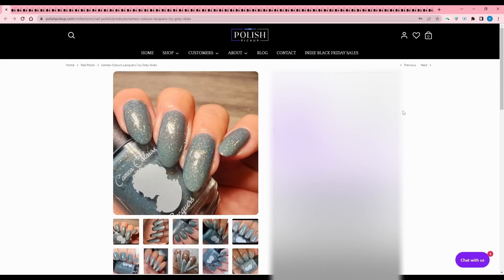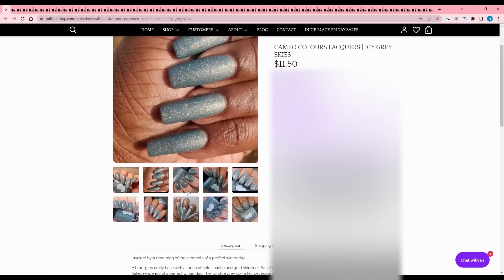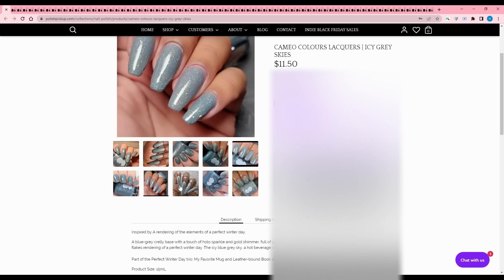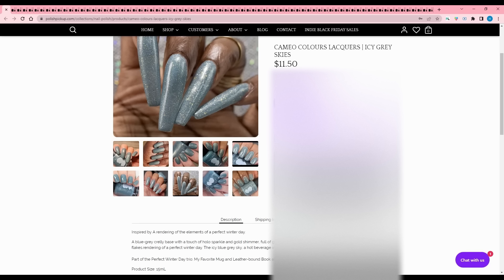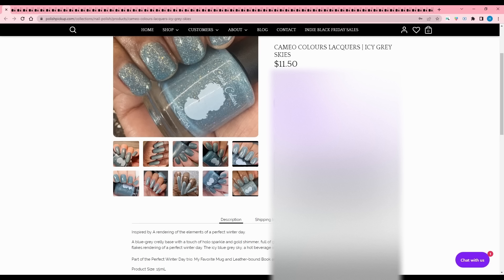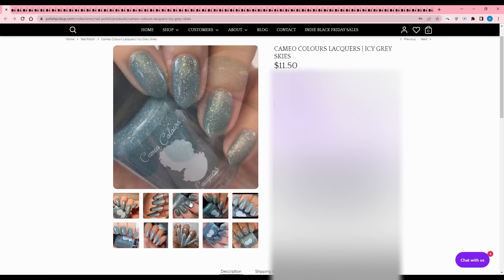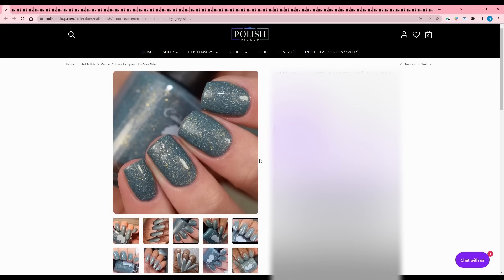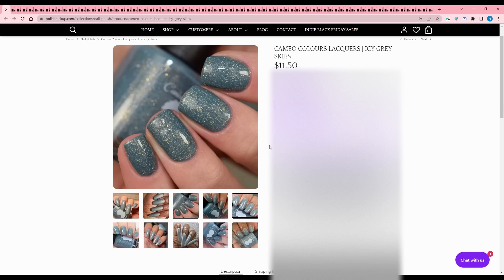Cameo Color Lacquers - Icy Gray Skies, inspired by a perfect winter day. A perfect winter day is no winter at all in my opinion. It is a blue-gray crelly base with hollow sparkle, gold shimmer, gold metallic flakes, and silver hollow micro flakes. The inspiration: an icy blue-gray sky, a hot beverage in a favorite mug, and a book - that's pretty ideal. Part of a perfect winter day trio, 105 available. I love that makers are building their own trios surrounding Polish Pickup.